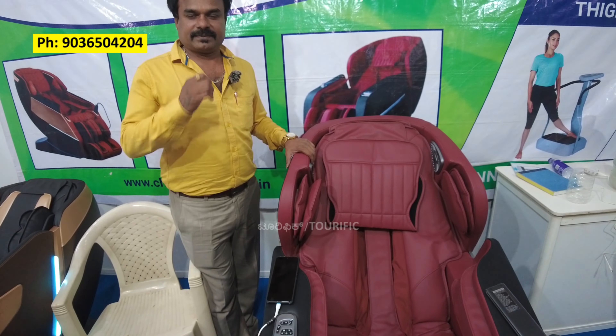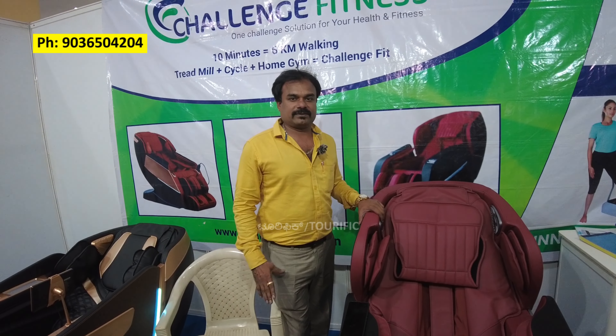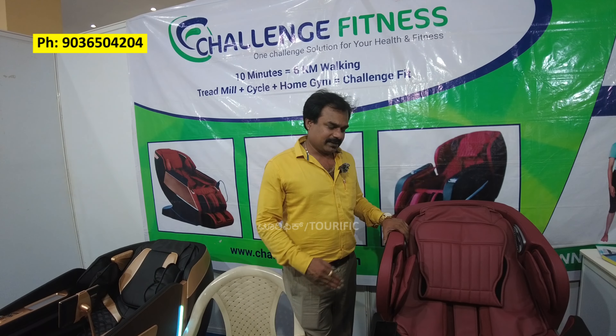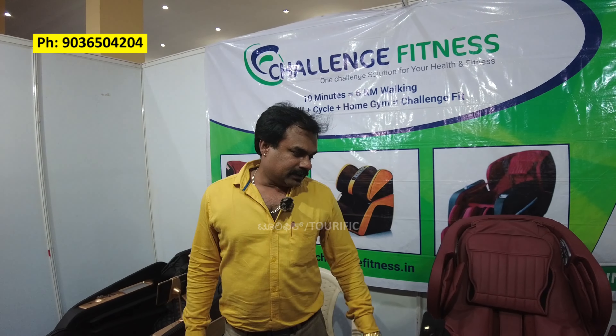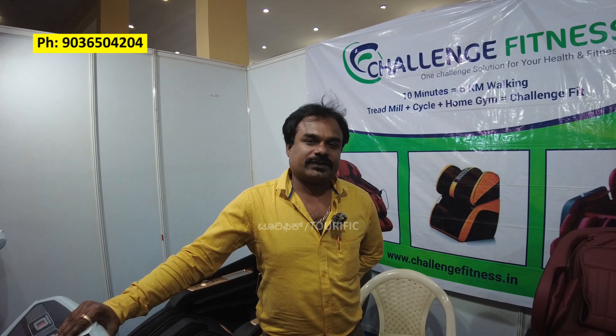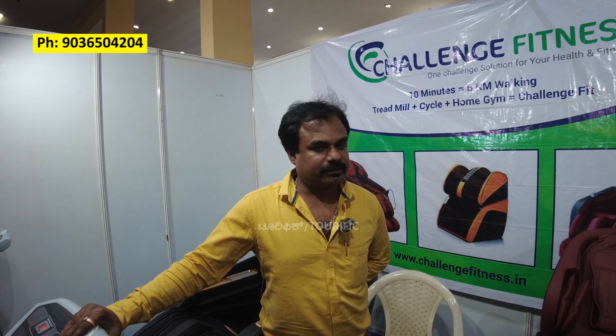Maintenance is zero. You can use it with RMG and UPS for up to 3 hours of power backup. Free home delivery is included.